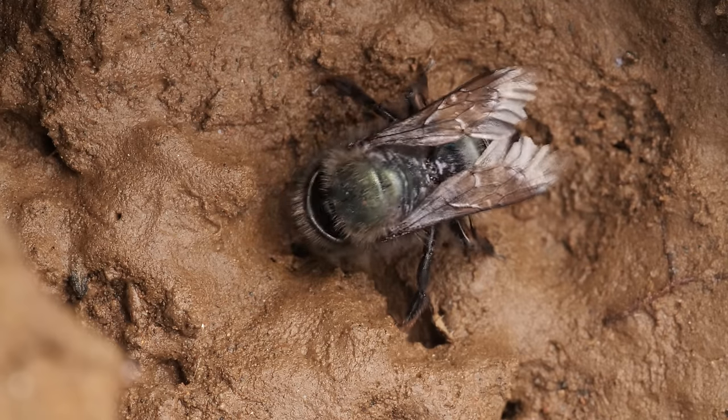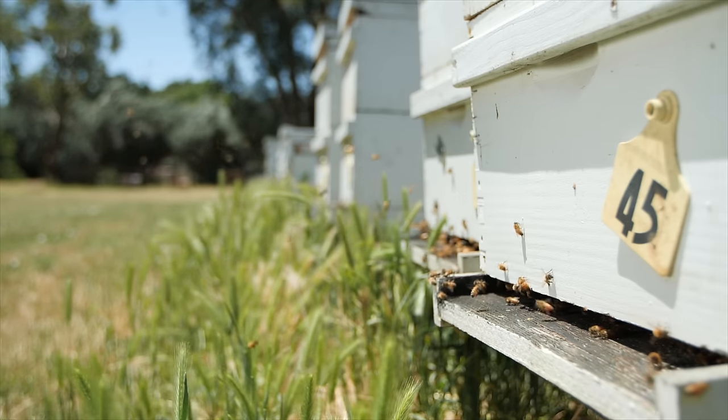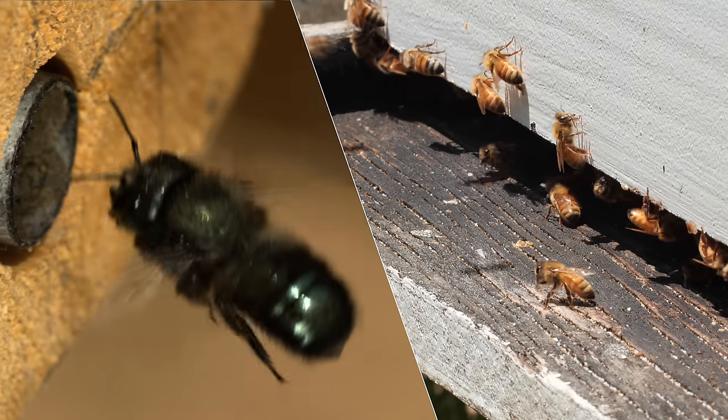And she works alone. In fact, unlike those honeybee hives you might think of, most of the 4,000 types of bees in North America are solitary.